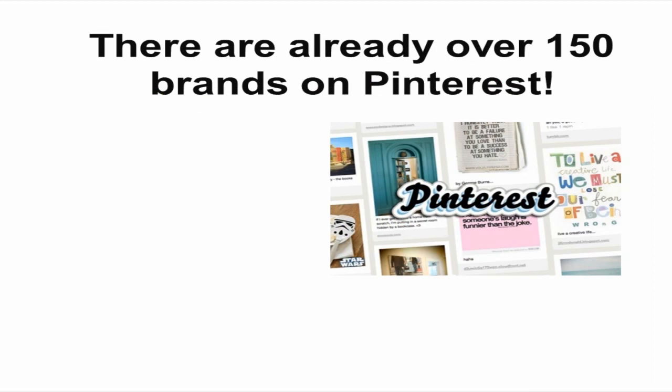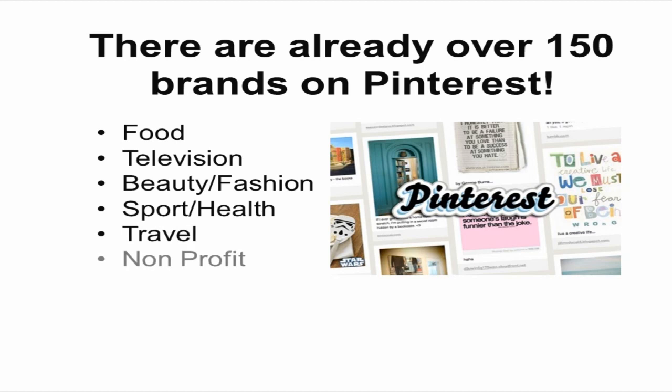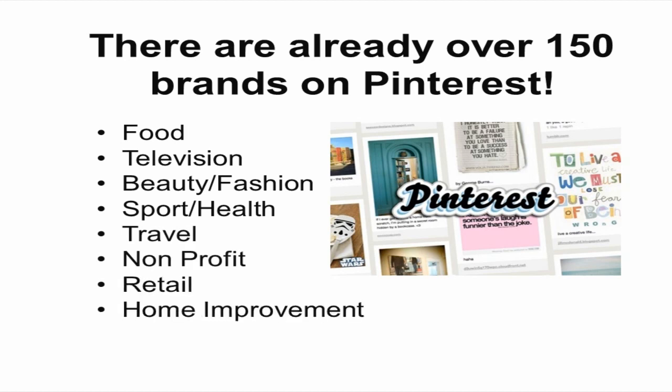There are already over 150 brands on Pinterest. For example, food, television, beauty and fashion, sports and health, travel, non-profits, retail, and home improvement. Just so you can see how some of these brands are using Pinterest, let's go ahead and jump into Pinterest now.